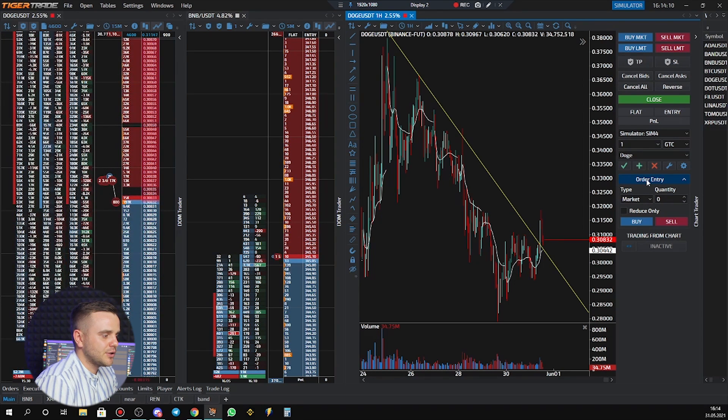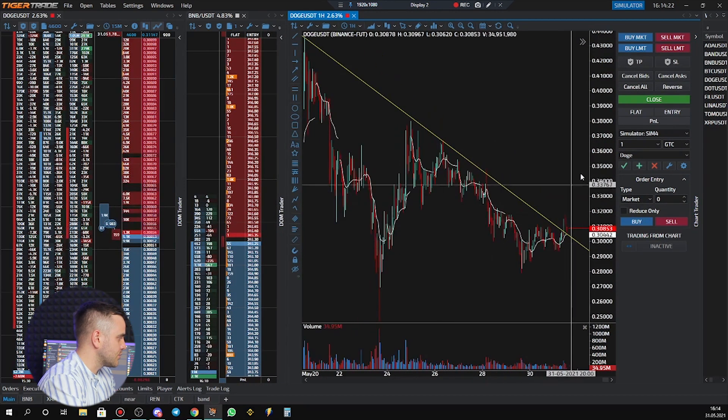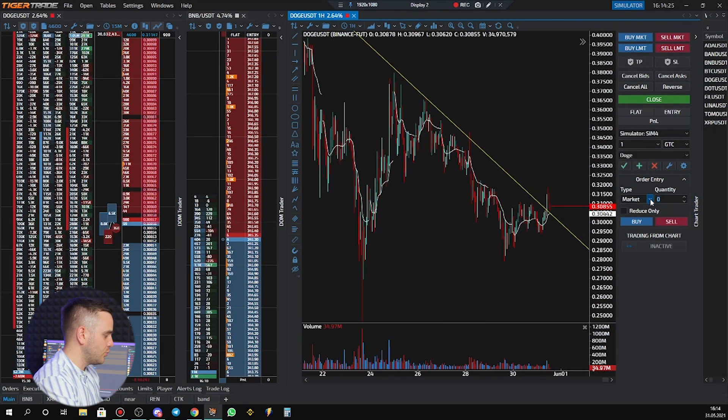I recommend that beginners spend at least the first one to two months on the simulator. At the beginning, you need to learn everything about the platform, because sometimes beginners don't even know how to press the proper buttons, how to set a stop loss, or how to set a take profit.